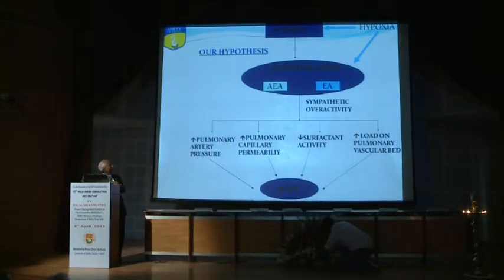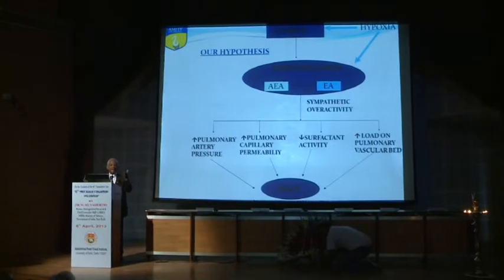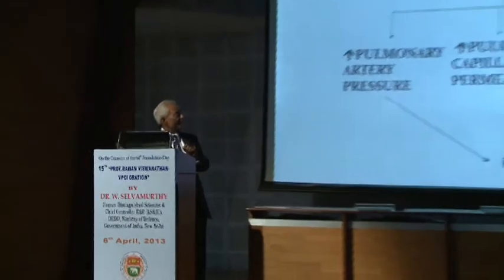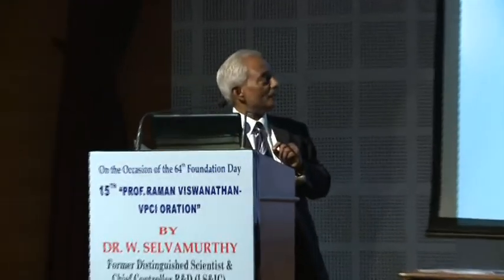Context also influences this process. If a person is emotionally excited, apprehensive, or depressed, it exacerbates further. If he is also physically exerting, you have accelerated and augmented sympathetic overactivity, which in turn augments the whole process, ultimately culminating in the development of high-altitude pulmonary edema.